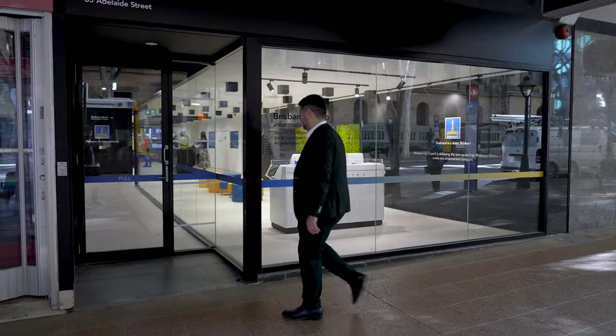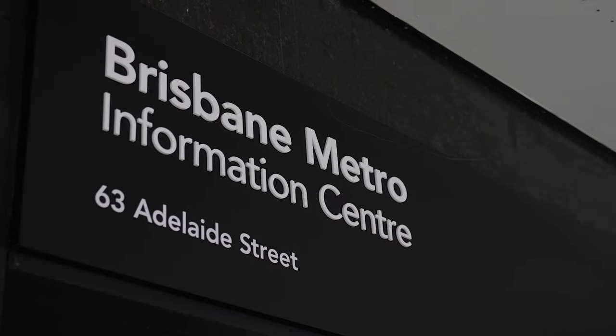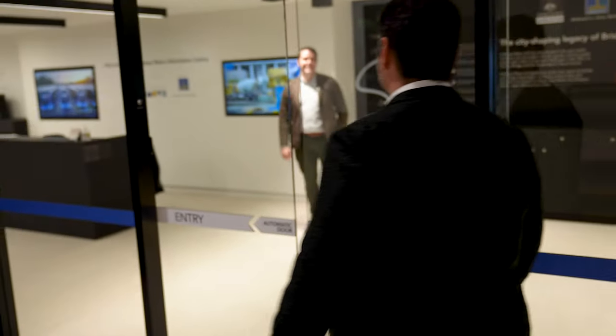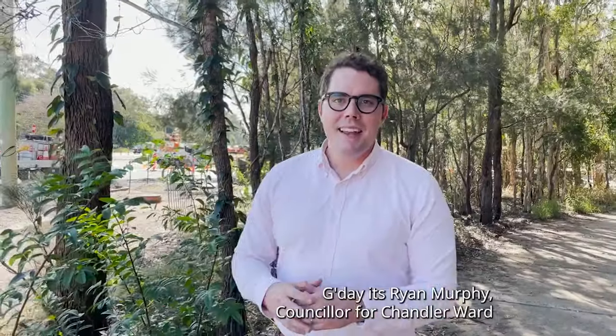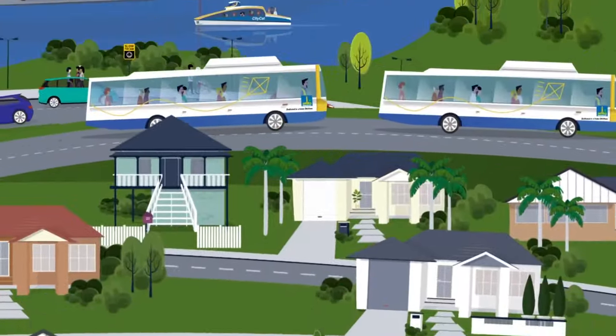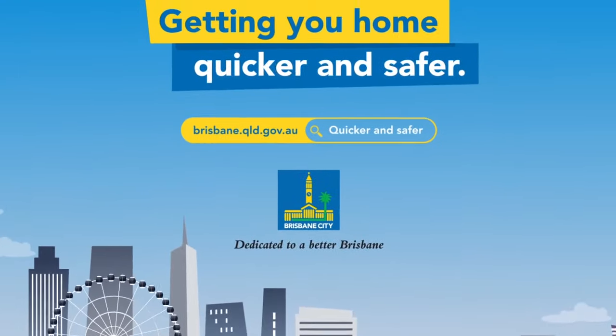Sounds like a great way to reduce congestion across the city. To find out more, I'm heading into the new Brisbane Metro Information Centre on Adelaide Street to chat with a very special guest. Councillor Ryan Murphy is the local member for Chandler Ward in Brisbane's east and is the civic cabinet chair for transport, which means he and his committee are in charge of developing a plan for transport services across the city and ensuring the effective operations of those services.